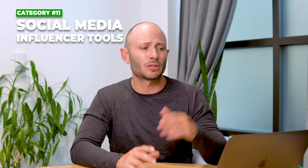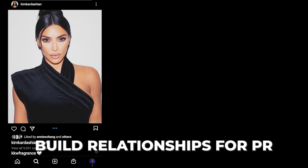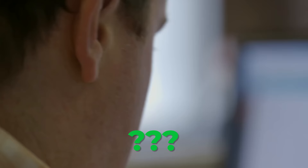Category eleven is social media influencer tools. We use Brand24 and Meltwater. There are other tools out there like Sprout Social, HootSuite, Mentionlytics, and SEMrush. Basically, when someone mentions you online, it sends you a notification so you can build relationships for PR, sponsor people, find affiliates, and see what people are talking about with your brand. Those are the tools we use internally — Brand24 and Meltwater — used specifically by our marketing team.